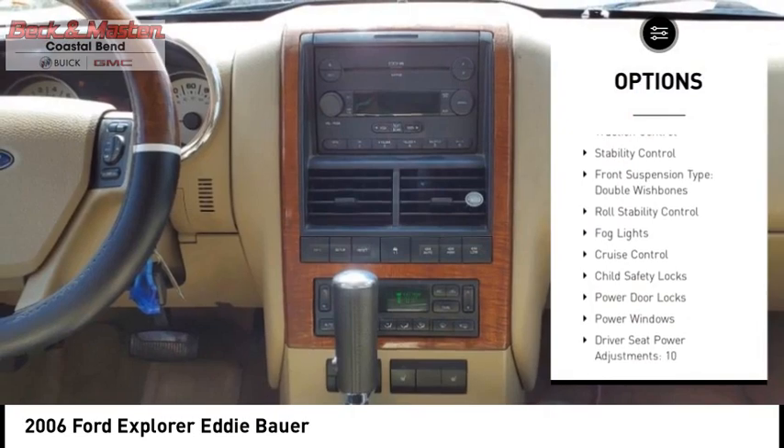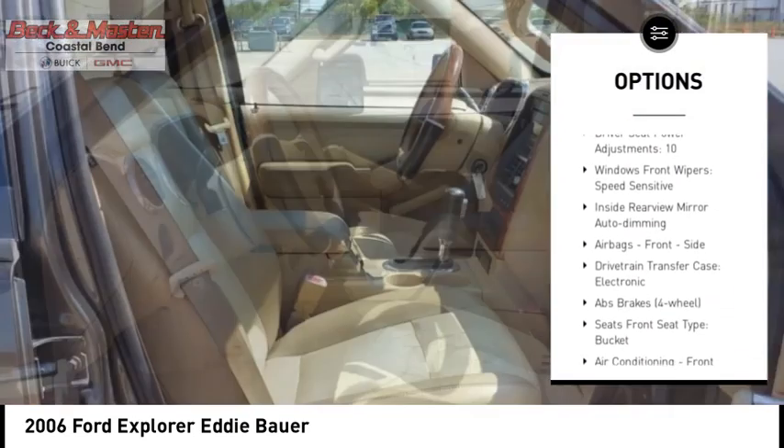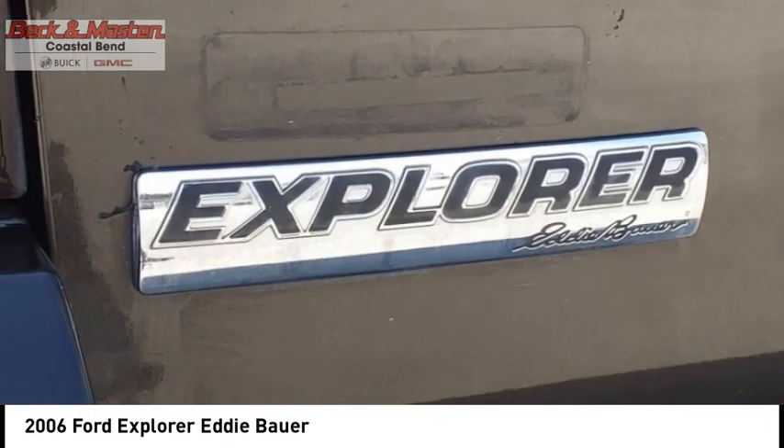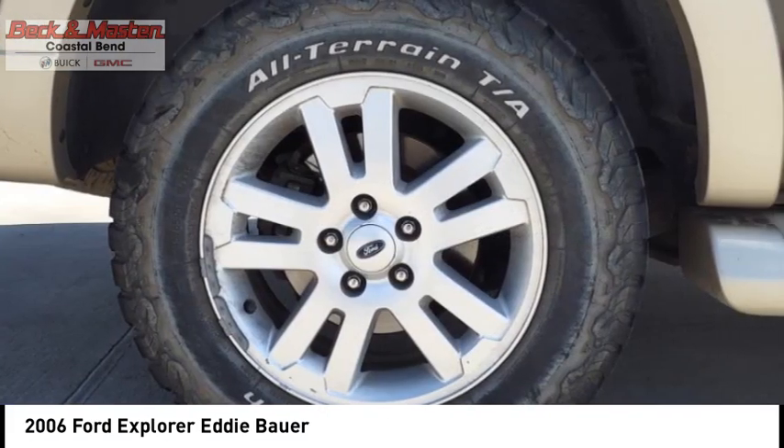Running Boards, Traction Control, Stability Control, Front Suspension Type, Double Wishbones, Roll Stability Control, Fog Lights, Cruise Control, Child Safety Locks, Power Door Locks, Power Windows. Come take a test drive today.